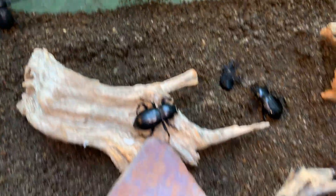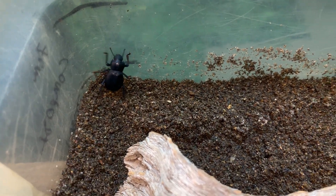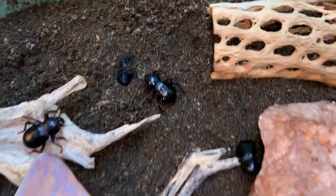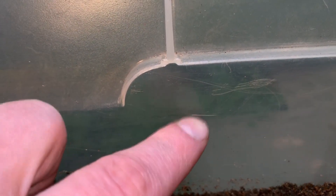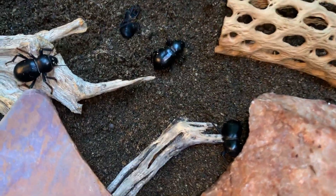They are incapable of climbing smooth surfaces, which means you don't actually even need to put a lid on the cage or tank. Now, if your plastic is older and scratched, that sometimes provides a little bit of a foothold for them, so you have to be aware of that.